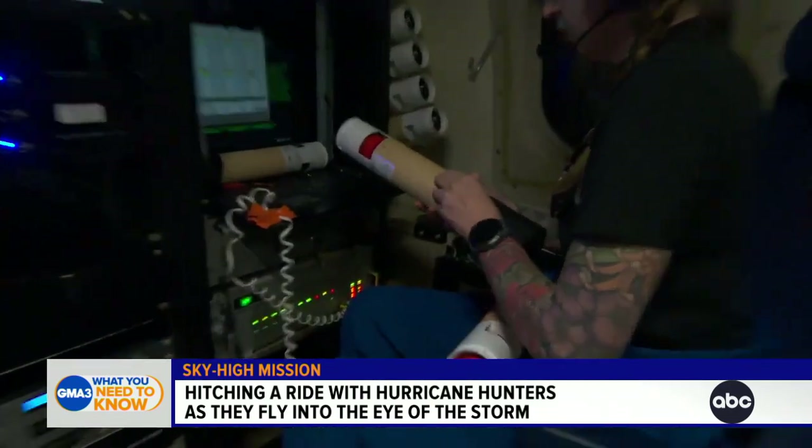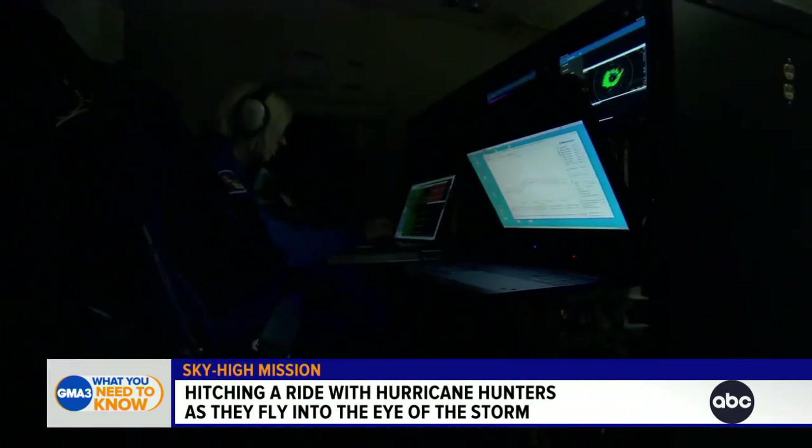What would a hurricane forecast be without the instrumentation and the data we're about to collect? You have to initialize a forecast model with really good data. Lacking the data in the core of the hurricane, it's going to be back there at that four-day, maybe five-day forecast period.